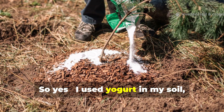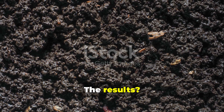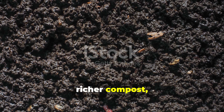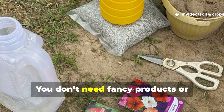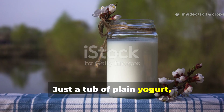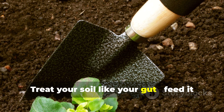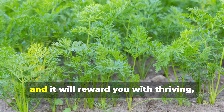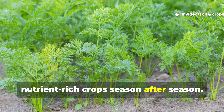I used yogurt in my soil and the microbes multiplied like crazy. The results? Healthier plants, richer compost, and a garden that practically sustains itself. You don't need fancy products or expensive treatments — just a tub of plain yogurt, clean water, and a bit of consistency. Treat your soil like your gut: feed it good bacteria, and it will reward you with thriving, nutrient-rich crops season after season.